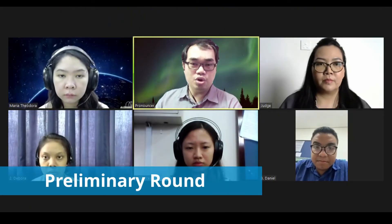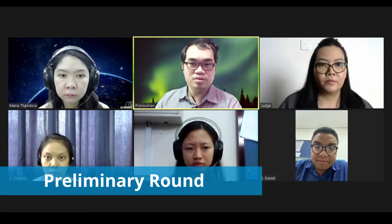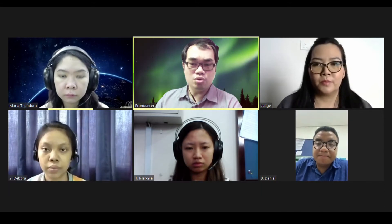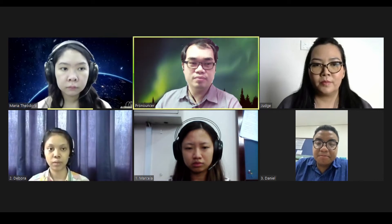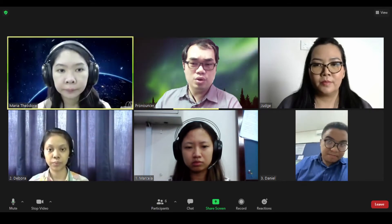Participants, get ready and please unmute your microphone. You must show your writing for every word given. Okay, let's start our first word.